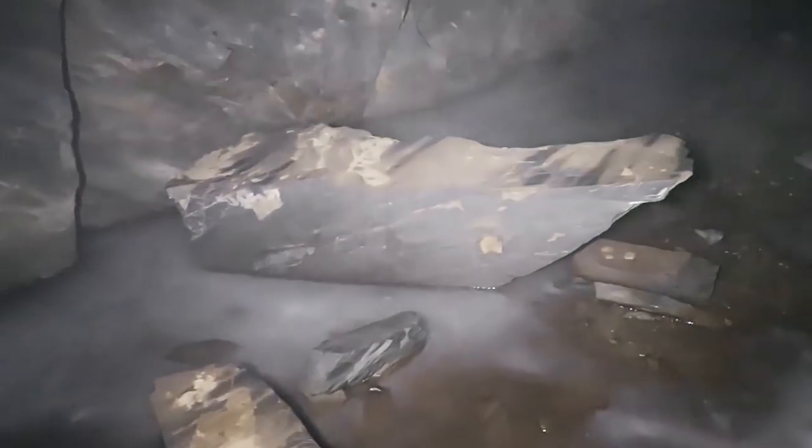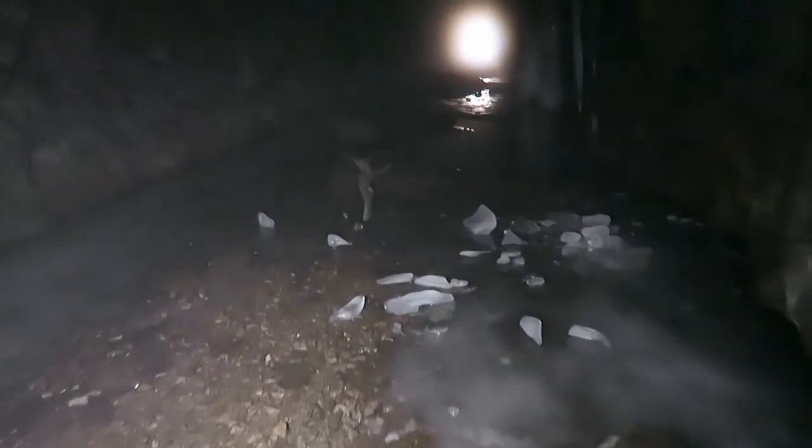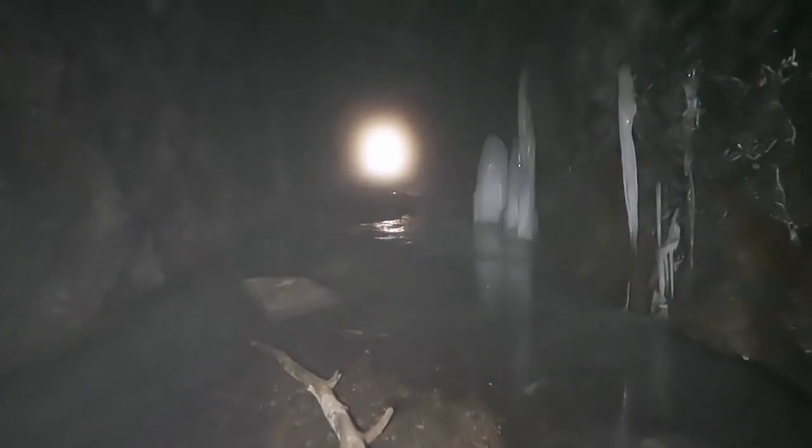You can actually hear the ice cracking underneath me. Look at these huge rocks — at some point they gave way and fell from the top. It's fairly warm out today, and it's so cold in here that it's creating this incredible fog, which just adds to the eeriness — it's perfect for today.